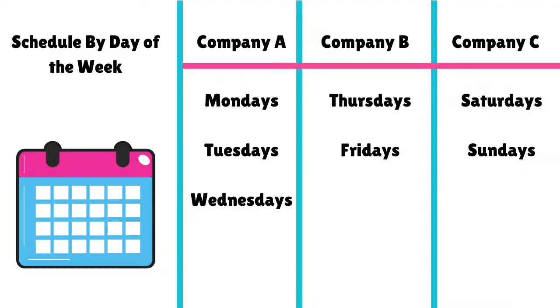An example of choosing certain days for certain companies would be: Company A, I might work Mondays, Tuesdays, and Wednesdays. Company B, I might work Thursdays and Fridays. Company C, I might work Saturdays and Sundays. That way every day when I get up, I would know which company I need to check on and get ready for.